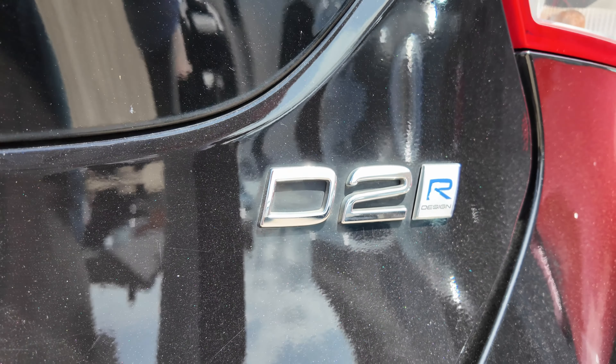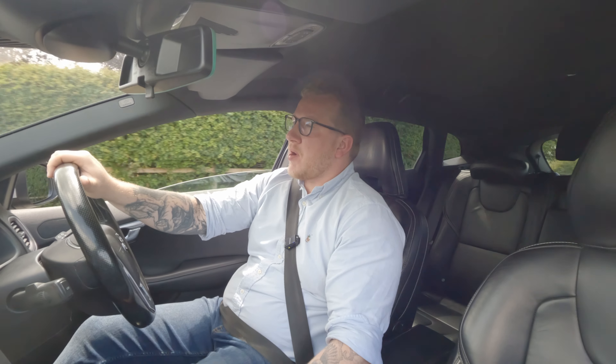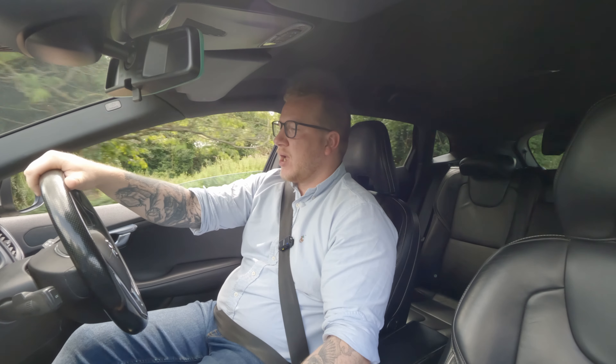So it's not going to break any land speed records — nought to 60 takes about ten and a half seconds — but it will be incredibly economical and it's actually really cheap to tax: just 20 pounds per year.